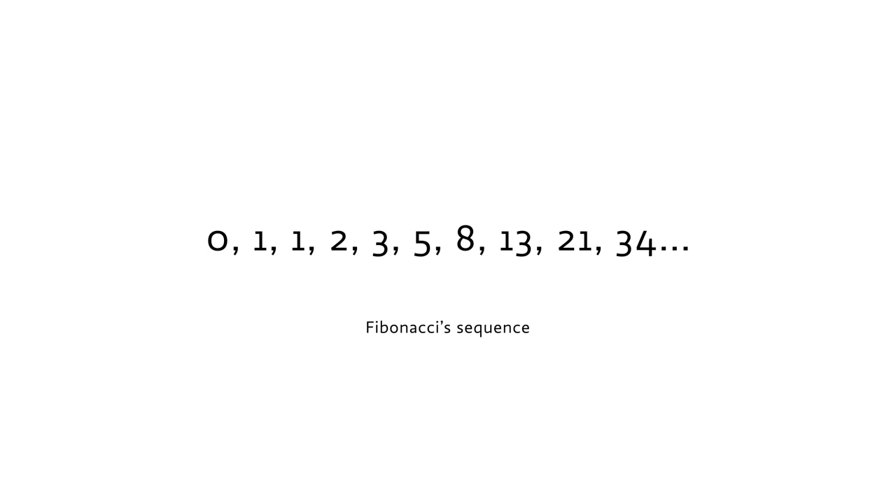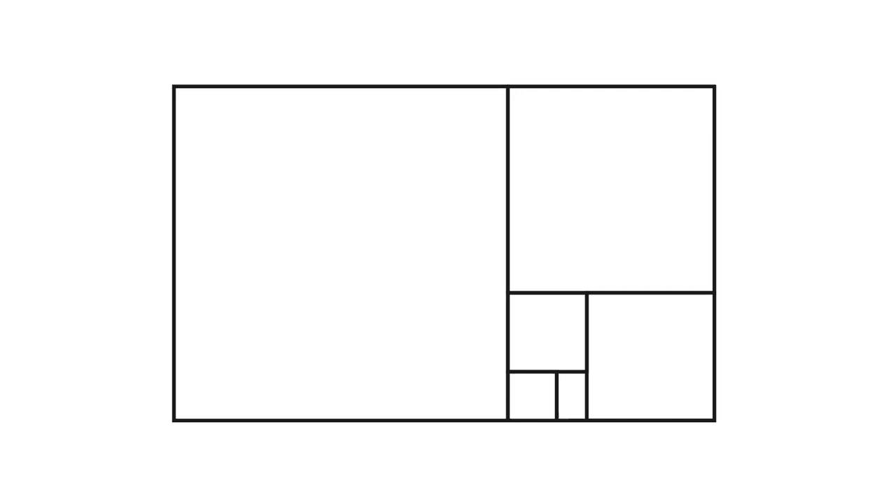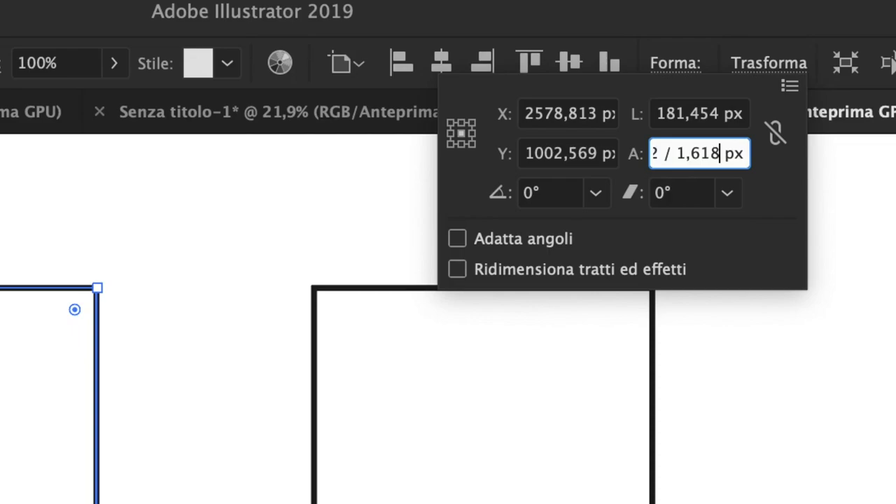Here's an actual golden ratio palette. If we take the bigger square and divide its proportions by 1.618, we can see the two squares do overlap. The main takeaway here is: if you really want to use the golden ratio in your designs, at least make sure you're doing it correctly.